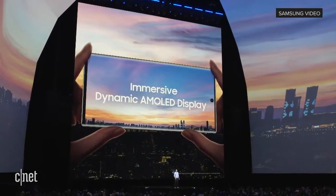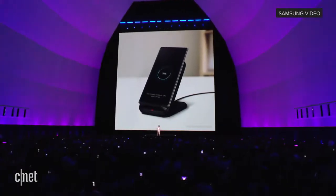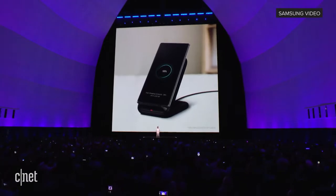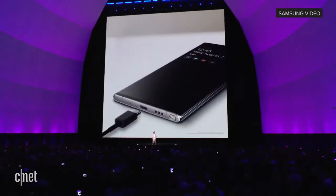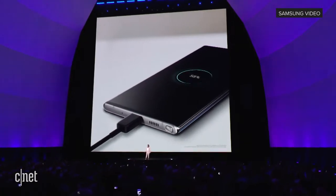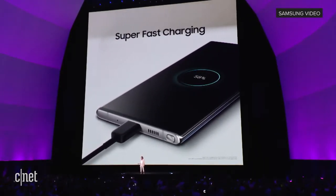We designed the Note 10 to give you more screen with less interruptions. The Note 10 supports fast wireless charging 2.0, and for the first time, the Note 10 Plus also supports super fast wired charging up to 45 watts.